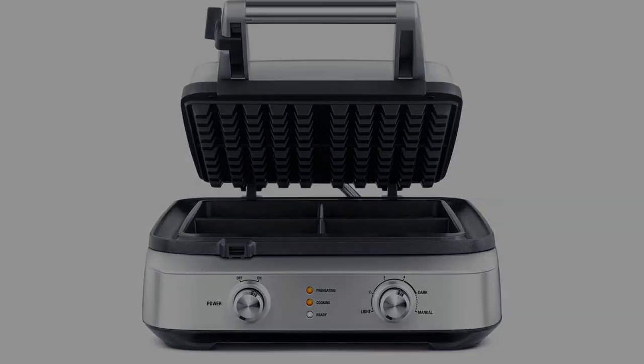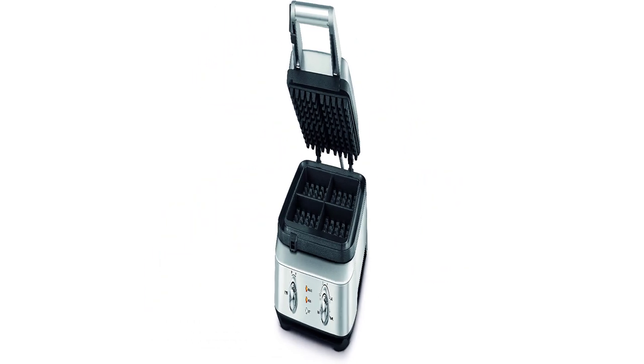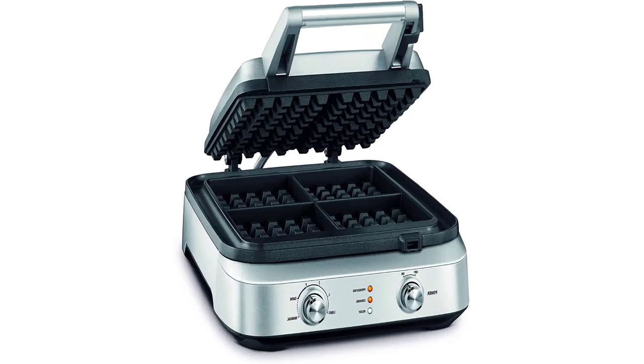Construction materials: stainless steel housing, cast aluminum cooking plates, and deep cooking plates for thicker, fluffier waffles.